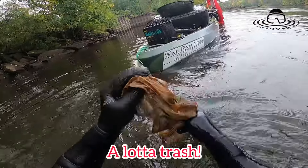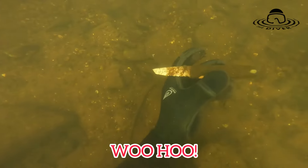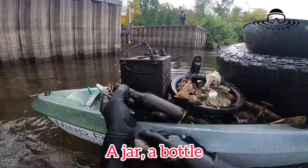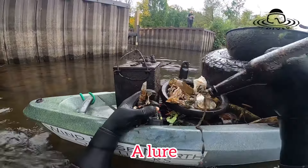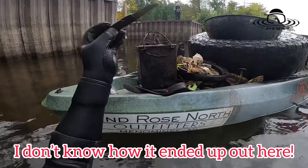Let's go — a lot of trash. A knife, I just found a knife, a jar, a bottle, a lure. It's a nice one too — I don't know how it ended up out here.